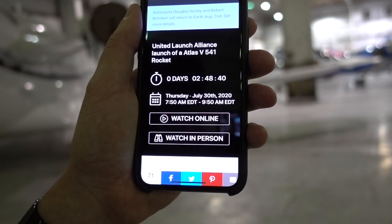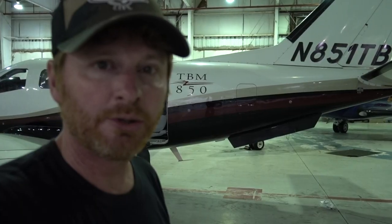T-minus 2 hours, 48 minutes, and 39 seconds. You know what that means — it's time to go fly the TBM 850 up to the Space Coast and watch the Atlas rocket launch on its way to Mars.